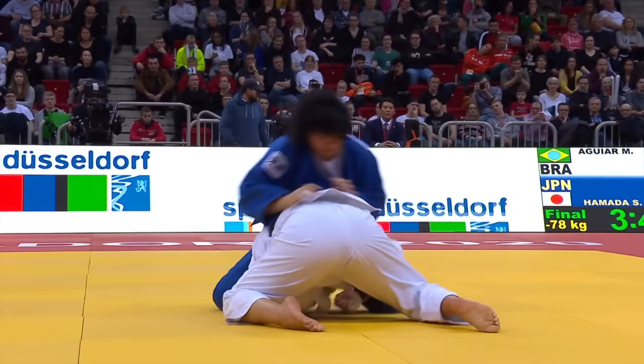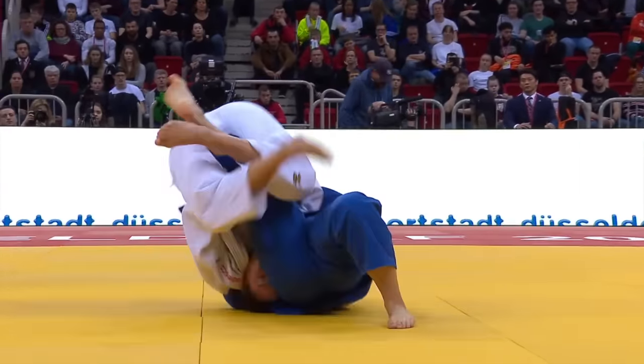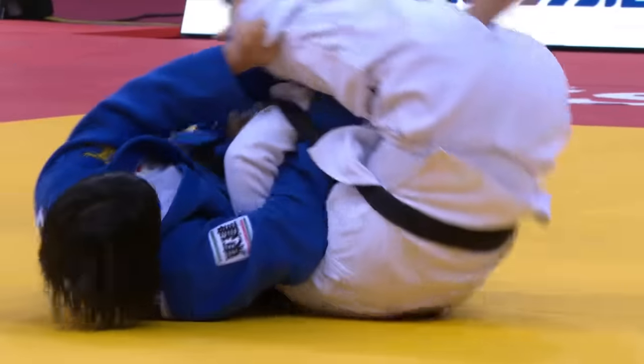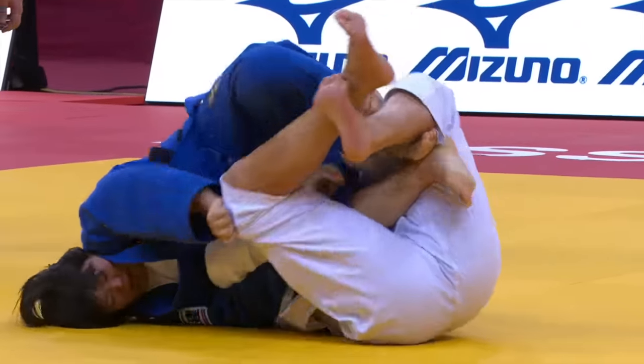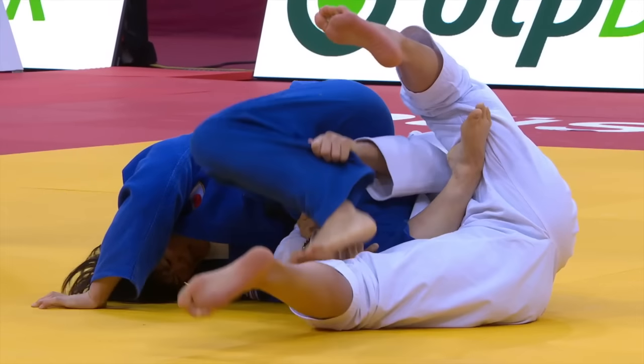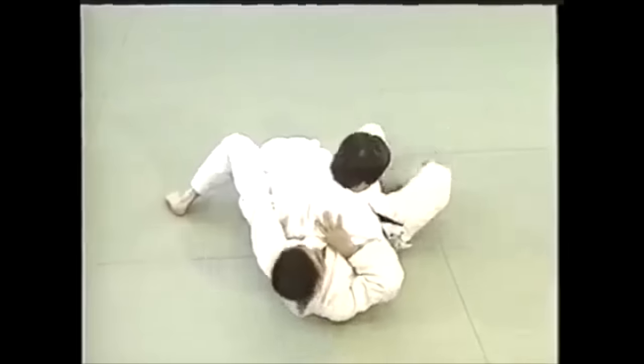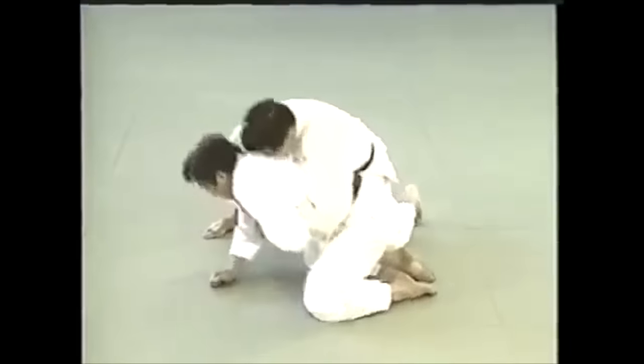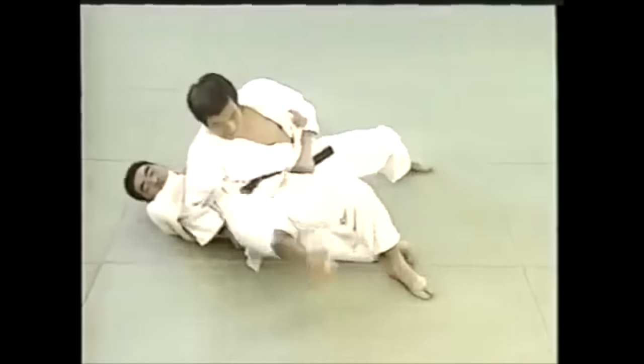One of the important things I've talked about is how Judo has a lot of ground techniques since the Jujutsu days. Can you do throwing techniques on the ground? Yes, you can. We may call them turnovers, like this Sumigeishi here, but the principles are still being applied. You can also do a Makikomi into a pin, and many other things.